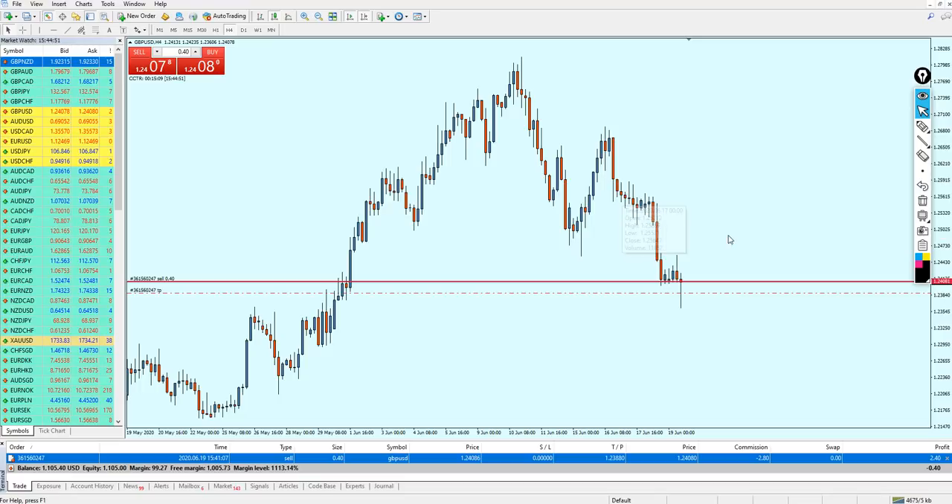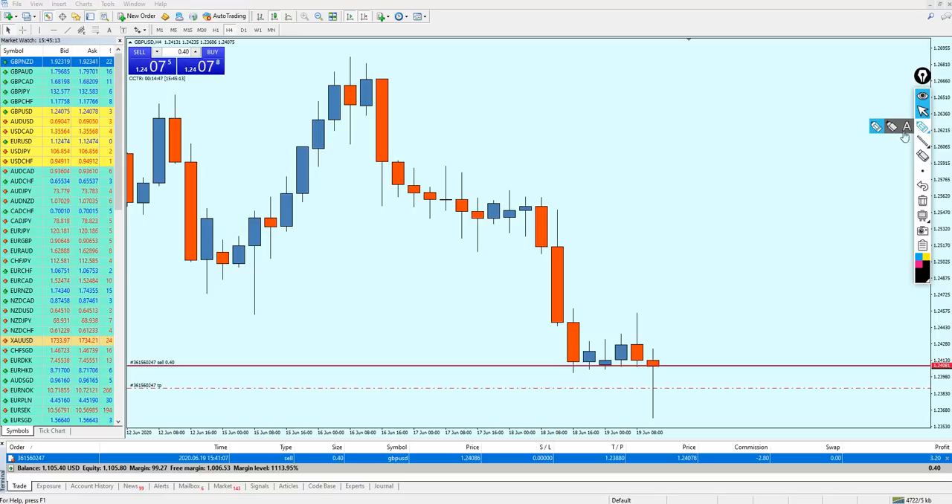On the four-hour chart we can see a previous resistance level. Someone might say there's a pin bar, meaning the market is going to make a bullish reversal — but that's wrong. This four-hour candle still has 14 minutes left in its lifetime. You can never decide the final shape of a candle until it closes. So far, for me it is not yet a pin bar, and the bearish momentum is very strong. We had a similar situation before where the market kept falling. We need to wait and see what happens with this candle.